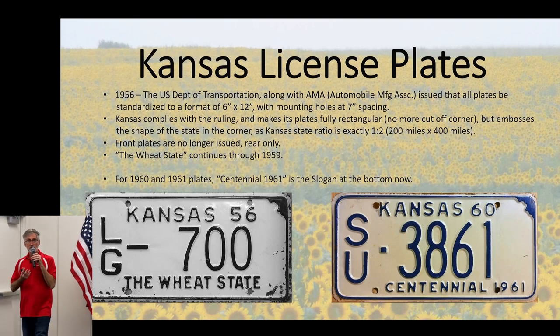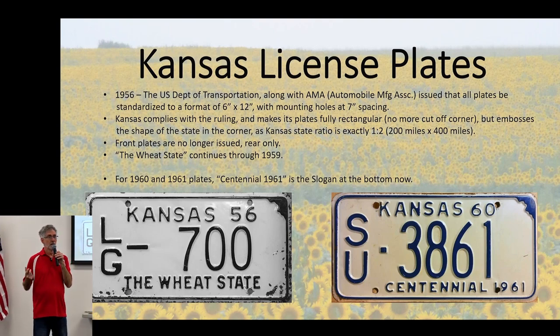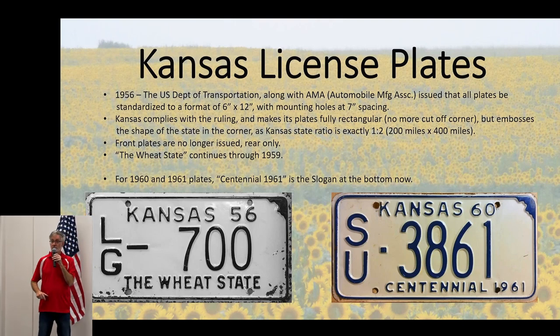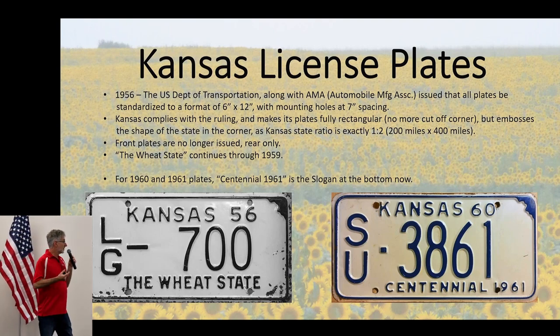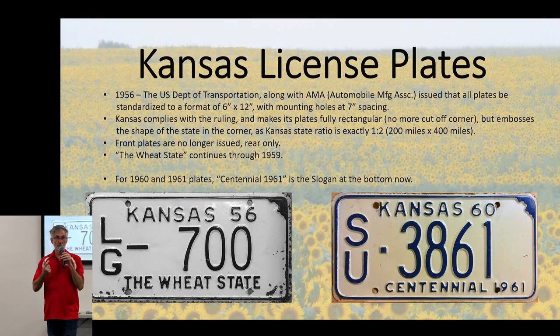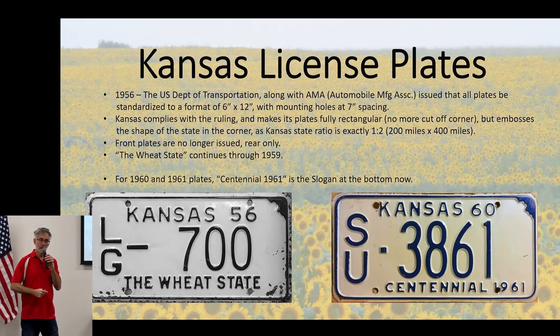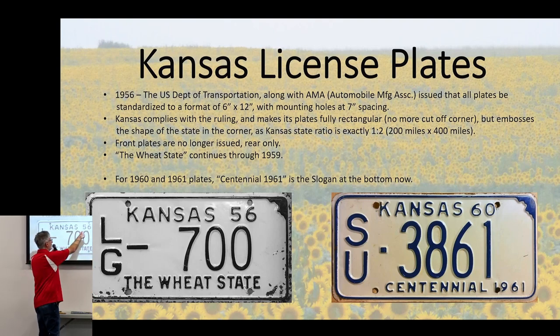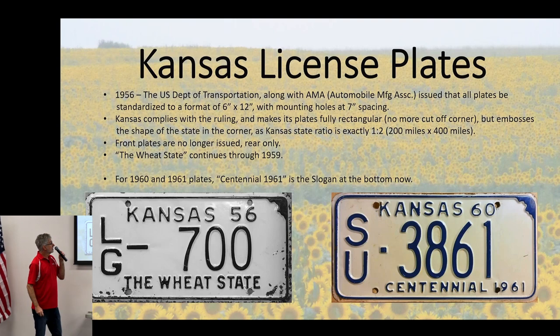In 1956, there were big changes nationally for plates. The Department of Transportation and the AMA — automobile manufacturers — said states were doing all kinds of crazy things with license plates. They wanted a standard size so cars could be designed consistently. So 6 by 12, a ratio of 1 to 2, became the standard for all plates in the U.S. Interestingly, that ratio is the same as the shape of Kansas — 200 miles by 400 miles — the only state that fits a 1 by 2 ratio. They also stamped in the shape of the state, and put 'The Wheat State' on the bottom as a slogan through 1959.